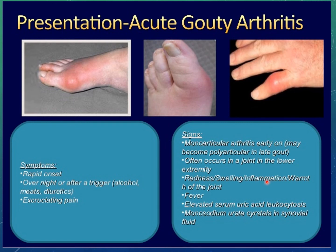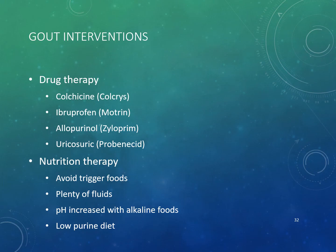For diagnosis, in addition to symptoms, a synovial joint aspiration is performed — a needle is inserted into the joint and the sample is sent to confirm elevated uric acid and presence of uric acid crystals.